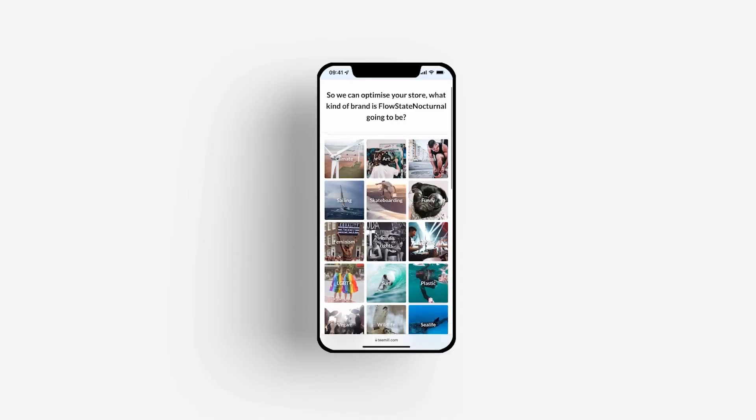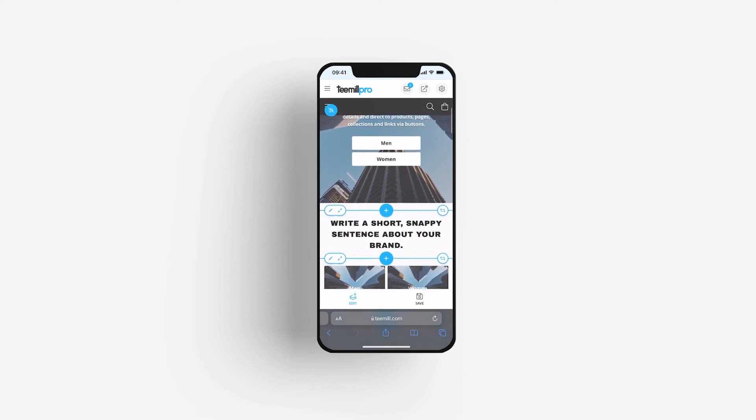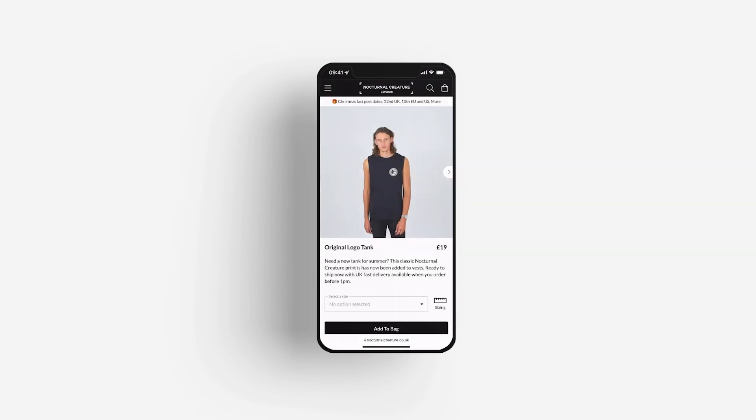One of the most important things to us as a business is accessibility. If we want to change how things are made we have to allow people access to those new systems. So we've built all of this tech and now we're sharing it with you so that you can build your business sustainably. Setting up your account, making a website and store, and making sales is all free with T-Mill. So join thousands of other people building their businesses on T-Mill.com.